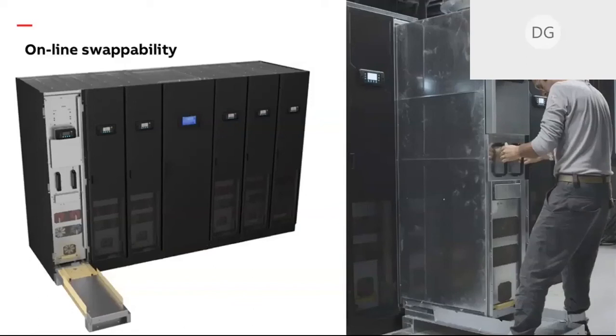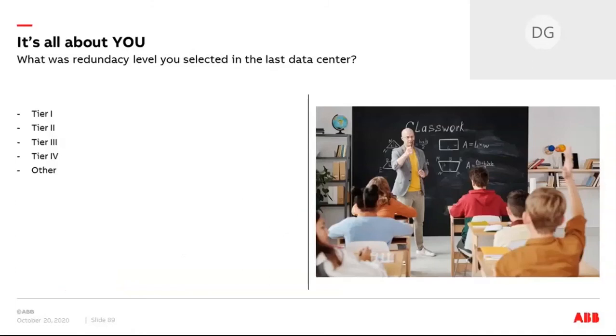Here is a quick picture showing serviceability in action. We have the module slider — the module slides in and slides out smoothly, thanks to wheels. We also have a second poll: what redundancy level have you selected in the last data center design you built? I'll give you about 20 seconds to respond, as we're coming to the end and want to get back to Nico.